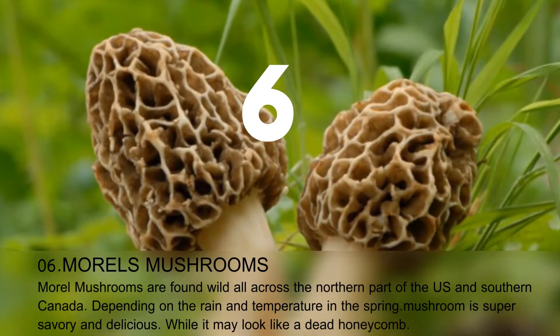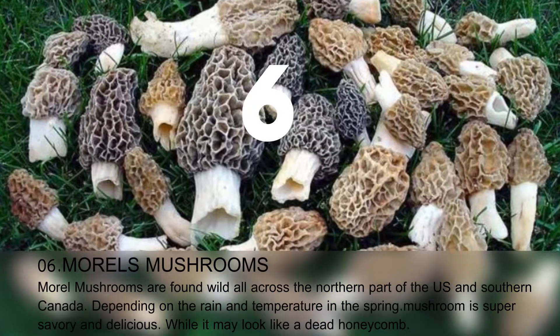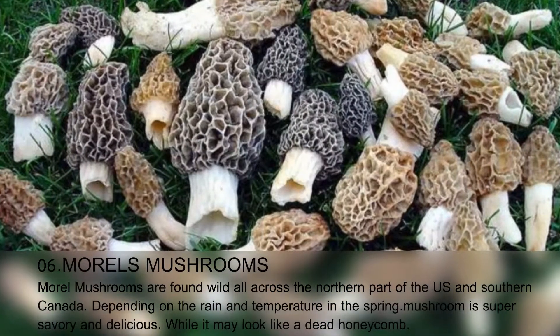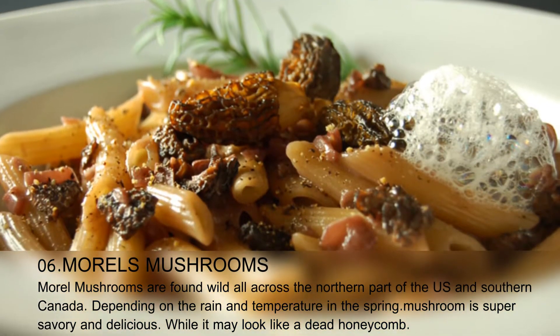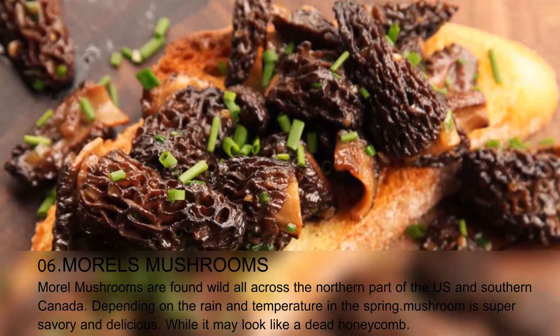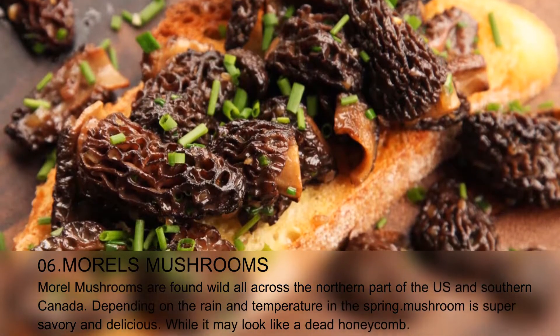Morel mushrooms are found wild all across the northern part of the US and southern Canada, depending on the rain and temperature in the spring. The mushroom is super savory and delicious, while it may look like dead honeycomb.